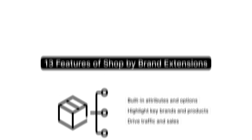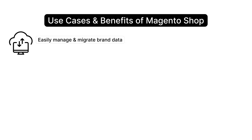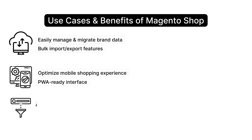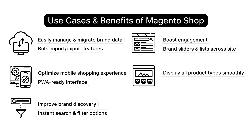Let's understand some use cases and benefits of Magento Shop by Brand Extensions. Easily manage and migrate brand data with bulk import-export features. Optimize your mobile shopping experience with a PWA-ready interface. Improve brand discovery with instant search and filter options. Boost engagement by integrating brand sliders and lists across your site, and display all product types smoothly with comprehensive brand support.